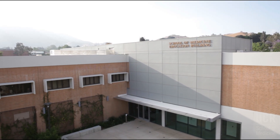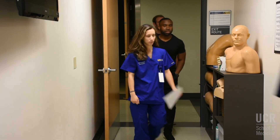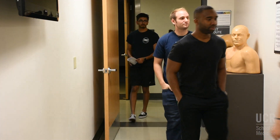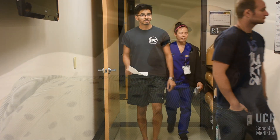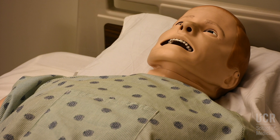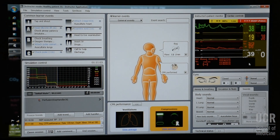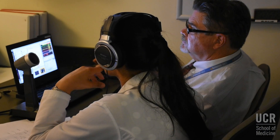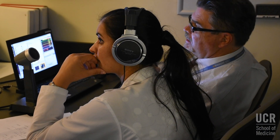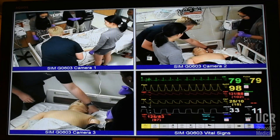Welcome to the Simulation Center at the University of California Riverside School of Medicine. The center allows our current and future healthcare professionals to train and refine techniques on cutting-edge, mannequin-based human-patient simulators. These simulators provide learners with the opportunity to make clinical decisions and to experience the results of those decisions in real time. Video review allows reflection upon the decisions made and the outcomes.